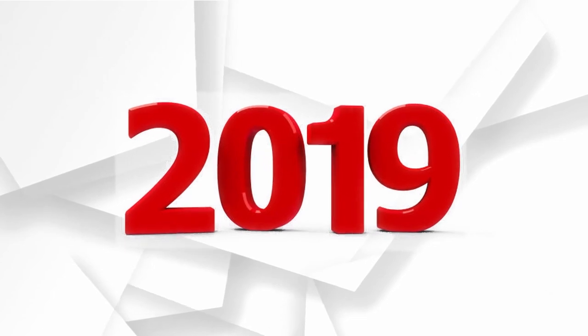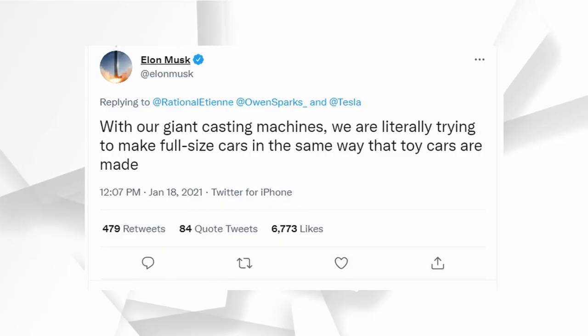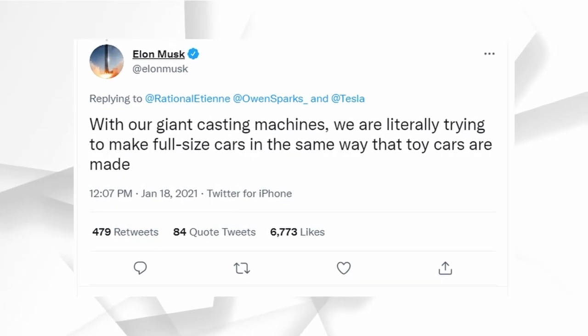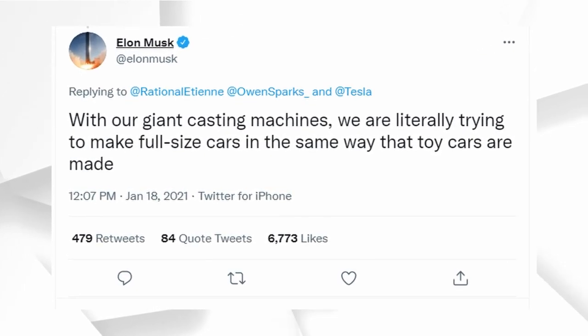In 2019, Jerome Gillian, who was president of Tesla Heavy Trucking at the time, indicated that Tesla was working on a giant machine that would make full-size cars in the way toy cars are made. This was further emphasized by Elon Musk in a tweet in January 2021 that this was the direction they were taking.